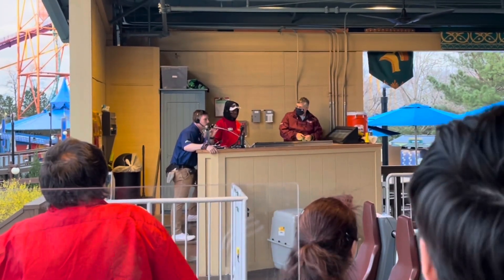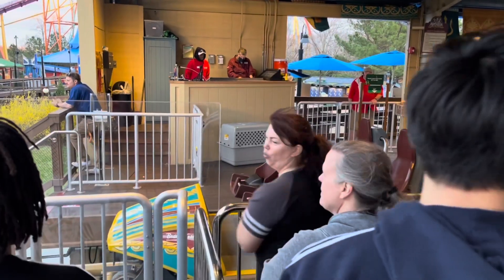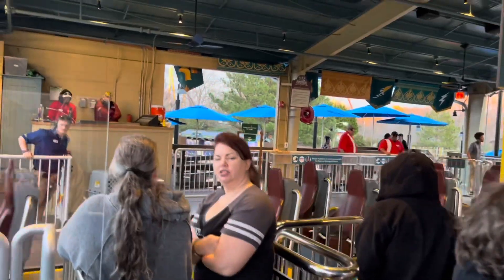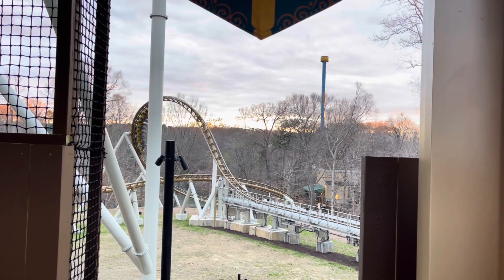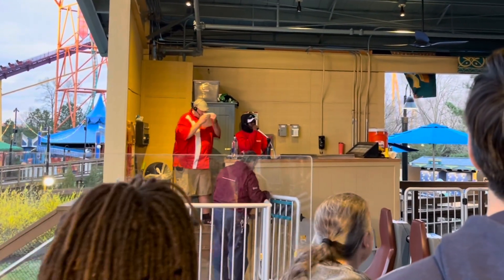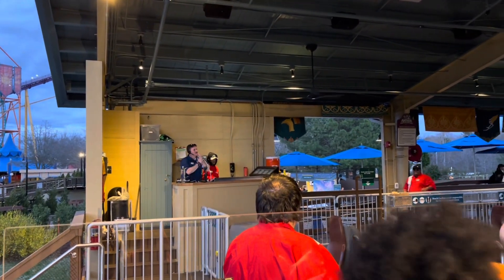At this time, what we're going to be doing is testing the trains. We are still experiencing high winds at the moment. Thank you for your patience. Unfortunately, we are going to be shutting down. We are not going to be running Pantheon anymore for the rest of the night due to high winds in the area.